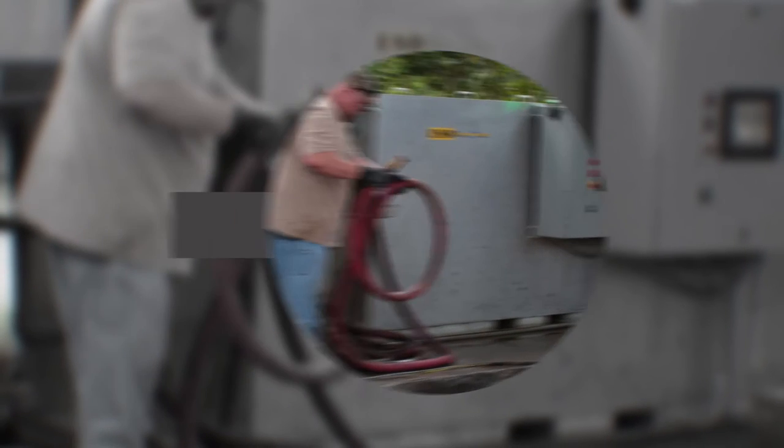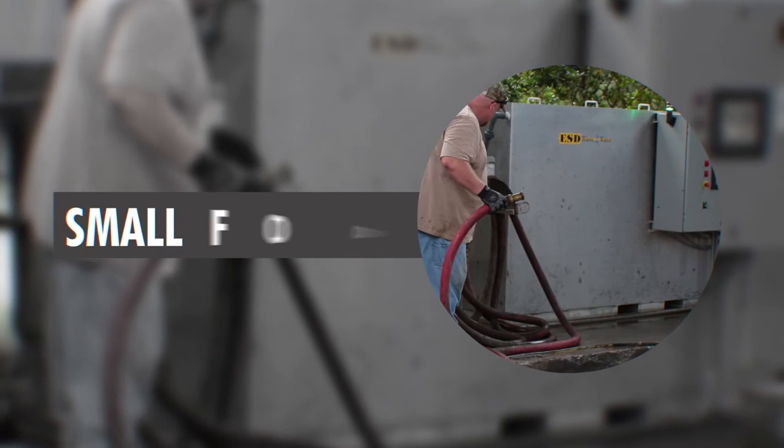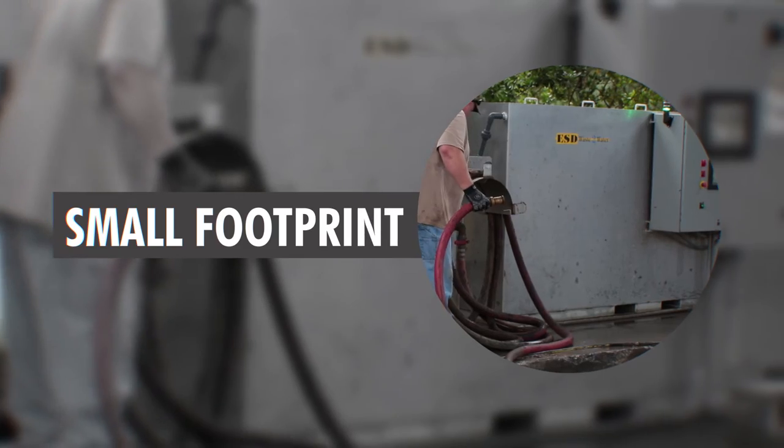5. Small equipment footprint: real estate is always at a premium. With the SMS, the equipment can be located where a large drive-in pit was once located.